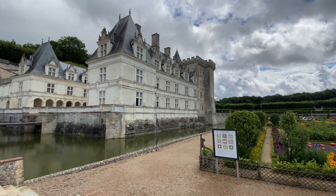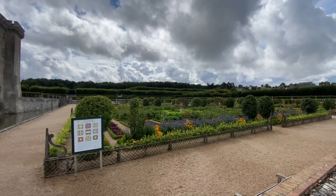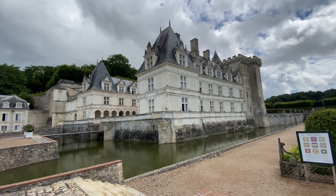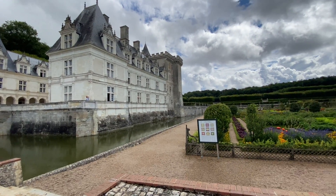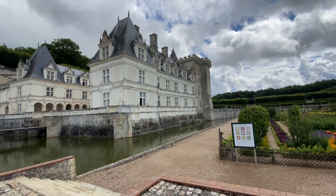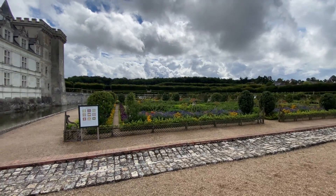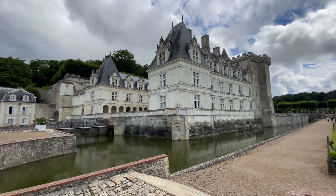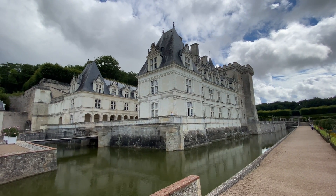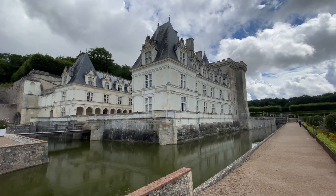O Joaquim Carvalho — olha que interessante — toda essa vista do jardim é magnífica. Então vamos entrar nesse castelo, que é essa herança maravilhosa do Joaquim Carvalho. Praticamente, ele já estava se deteriorando no início do século XX, e infelizmente muita coisa se perdeu. Mas ele conseguiu revitalizar o castelo, e hoje a gente pode visitá-lo graças ao Joaquim.